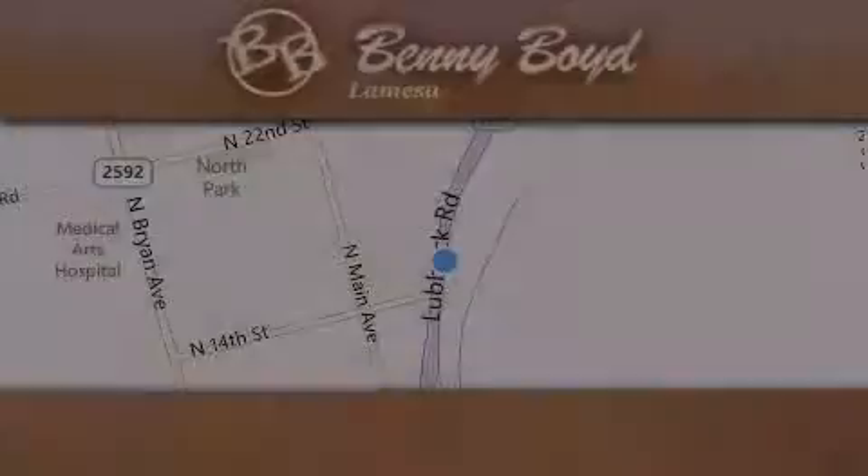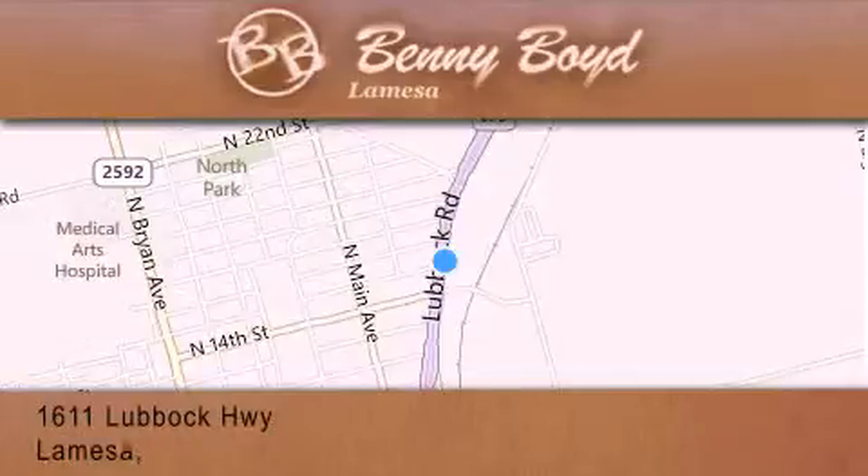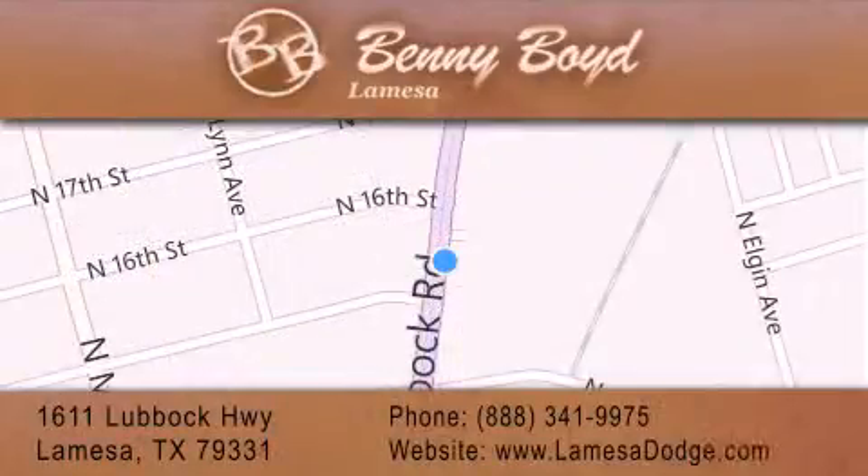Thank you for considering Benny Boyd La Mesa Dodge Chrysler Jeep Ram for your next new or pre-owned vehicle. We maintain and service all makes and models. For additional information please visit our website, give us a call, or stop by our dealership. We are conveniently located at 1611 Lubbock Highway in La Mesa. We look forward to serving you and please remember, you better buy from Benny.